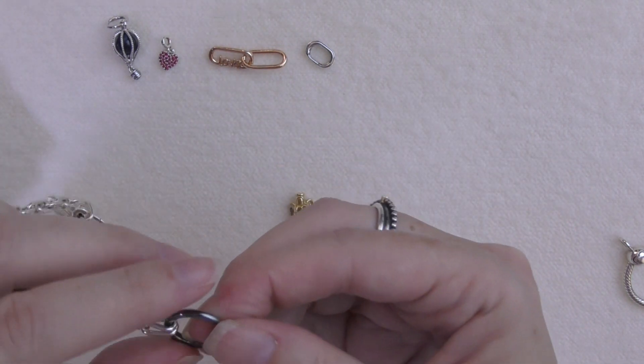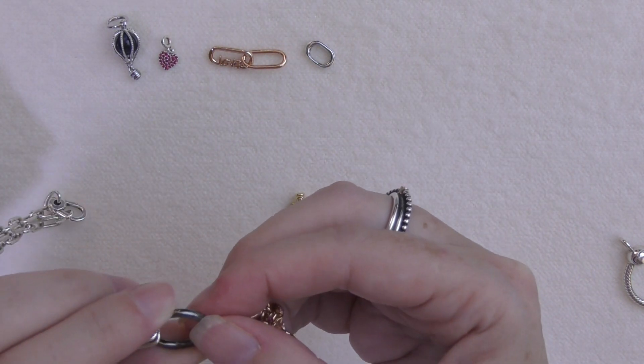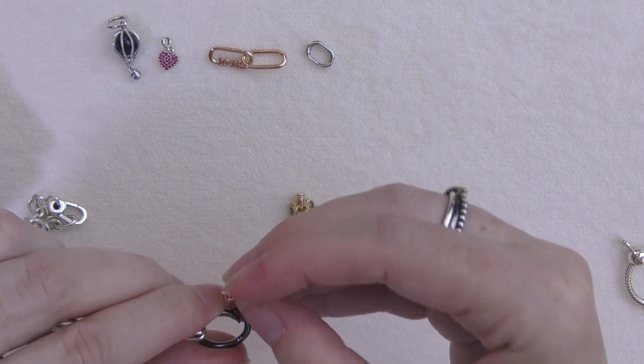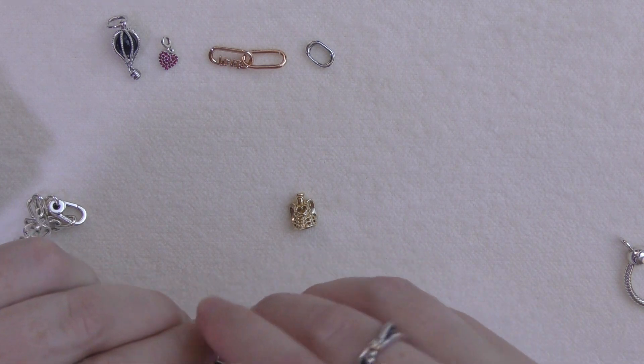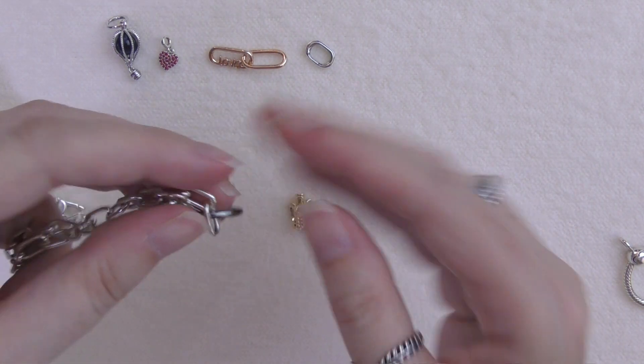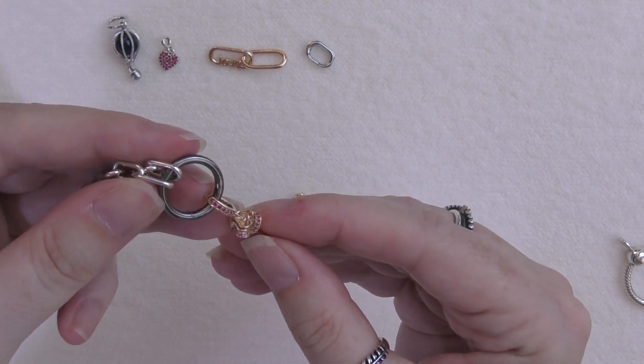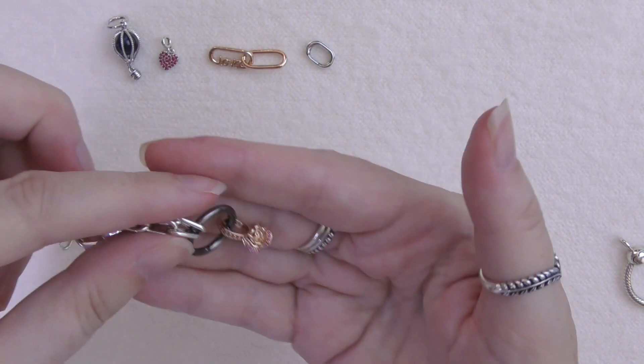I can also pop this on here as well, and if I wanted to buy a rose wrinkle connector I could put it on there as well. So how pretty is that?